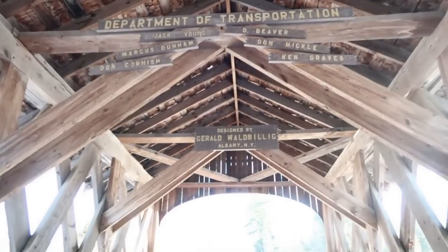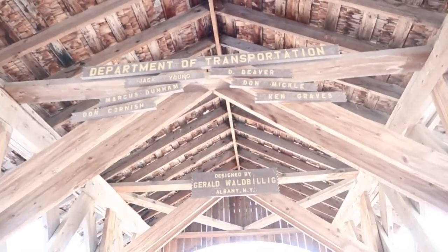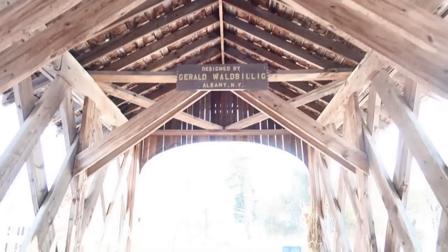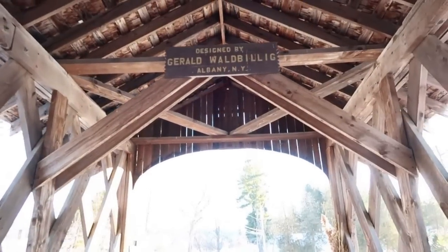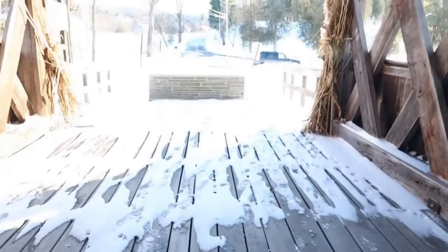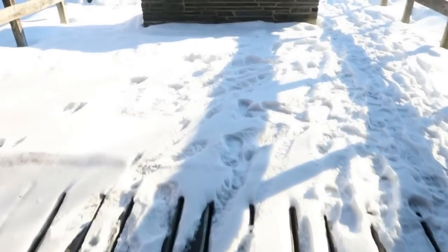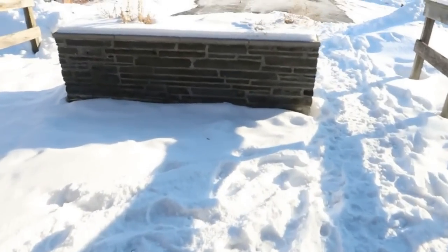Jack, Marcus, Don, another Don, Ken — designed by Gerald Wald, Billing out of Albany. And this brings us back to the bridge and it's absolutely gorgeous. I'm definitely going to come back here when the weather breaks and check out how cool it is.